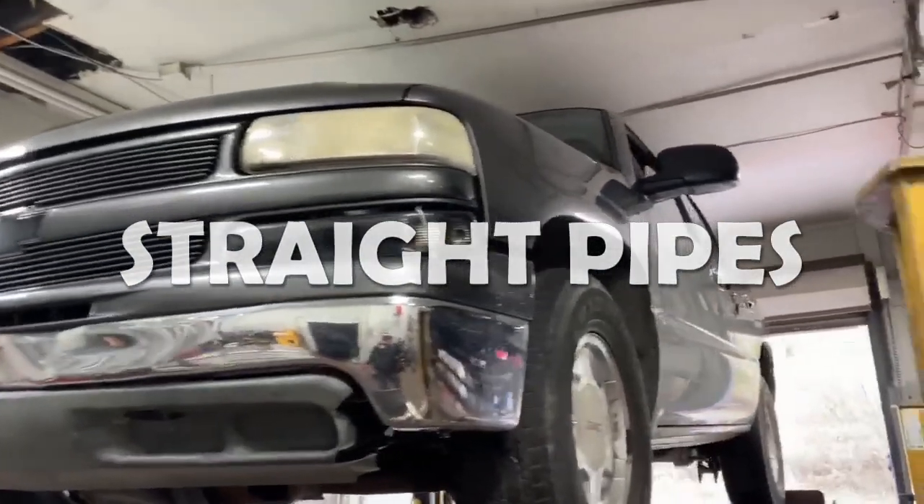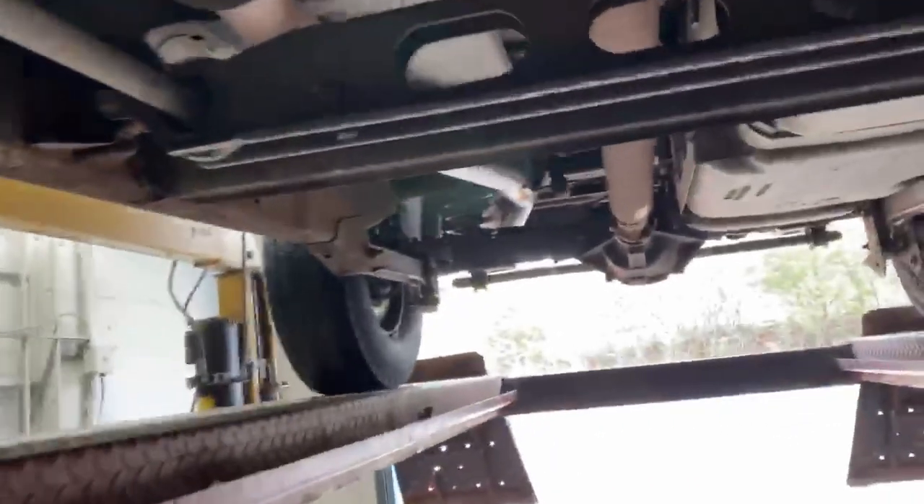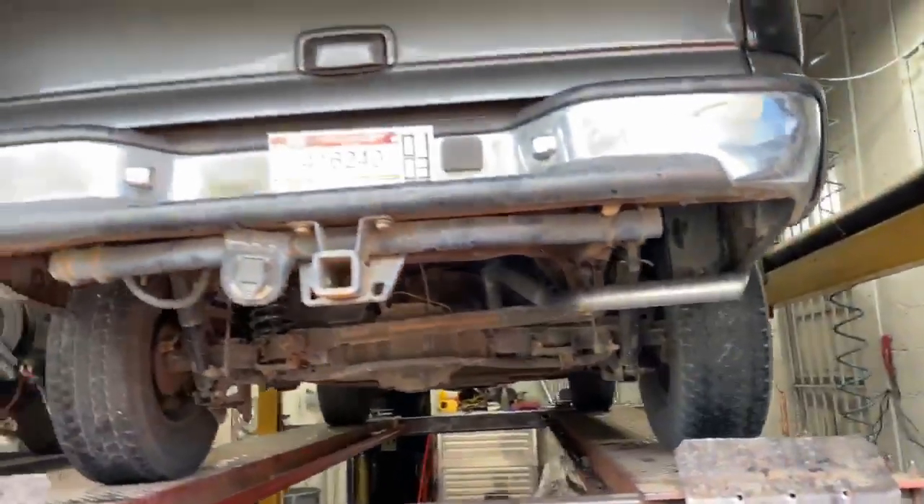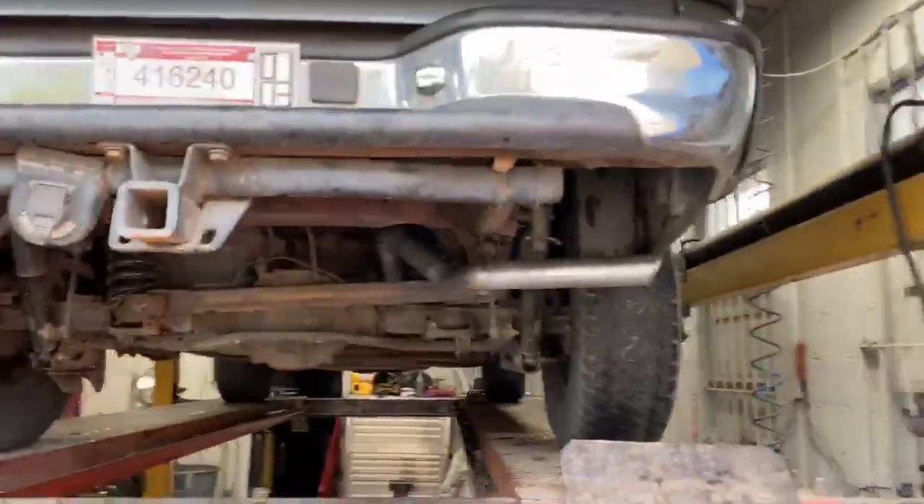2001 Chevy Tahoe, 5.3 liter. What we got done on it — still got the stock converters right there. Then we straight piped it single, 2.5 inch all the way back, right there on one side. He wanted to eliminate the muffler, so we went ahead and eliminated the muffler. Looks really nice and clean. I'll let you guys hear it in a second.